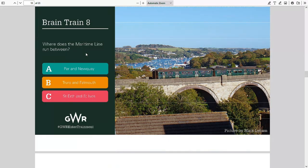Question eight: where does the Maritime Line run between — Par and Newquay, Truro and Falmouth, or St Austell and St Ives? I feel like I should know this. The picture might help — that looks like St Ives Bay maybe. I'm gonna go C — St Austell and St Ives, purely because that's the one that jumped to me first.